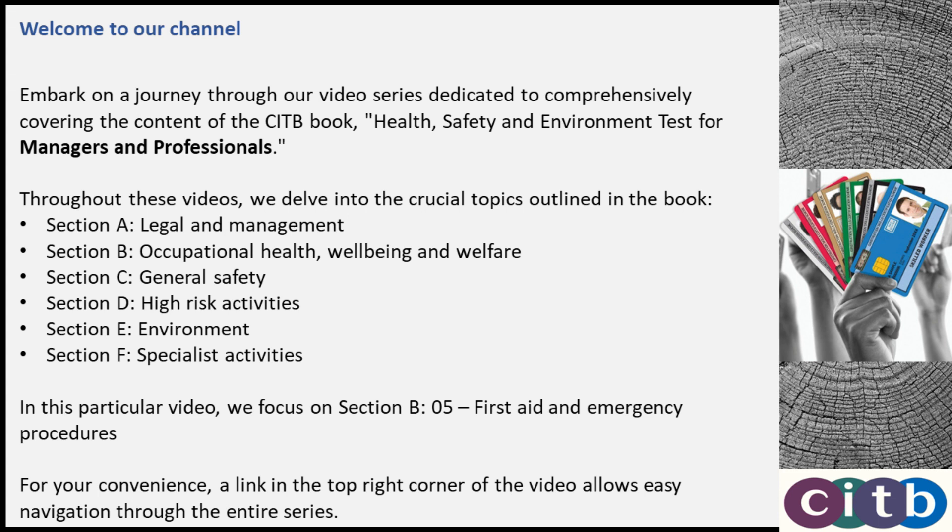Throughout these videos, we delve into the crucial topics outlined in the book: Section A, Legal and Management; Section B, Occupational Health, Wellbeing and Welfare; Section C, General Safety; Section D, High Risk Activities; Section E, Environment; Section F, Specialist Activities.